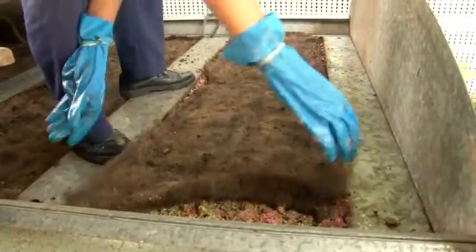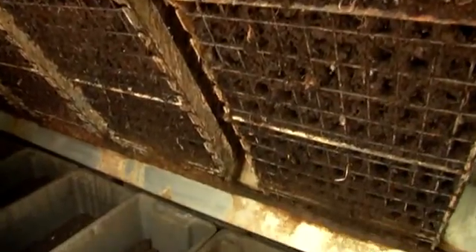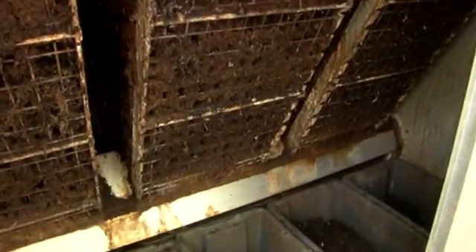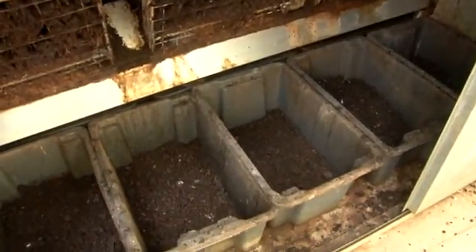The process is totally environment friendly and does not generate any greenhouse gases during operation. There are no harmful additives used in the vermiculture process. The process time to convert waste into fully mature vermicompost is 7 days.